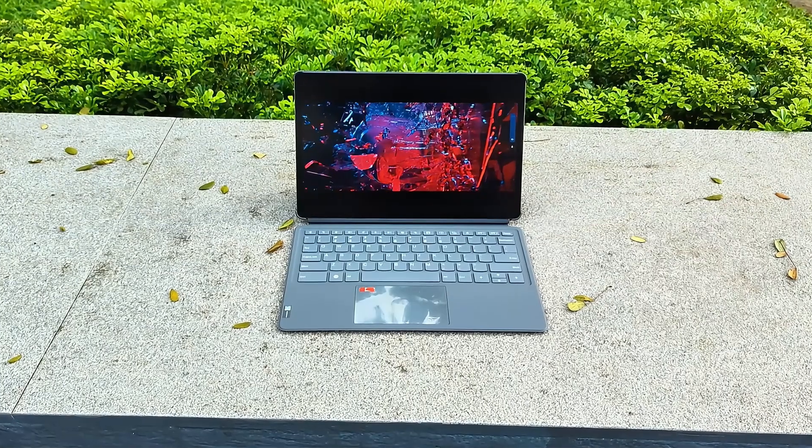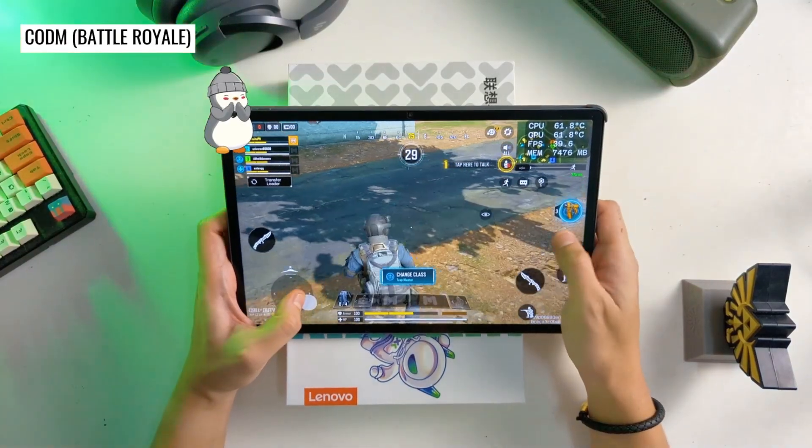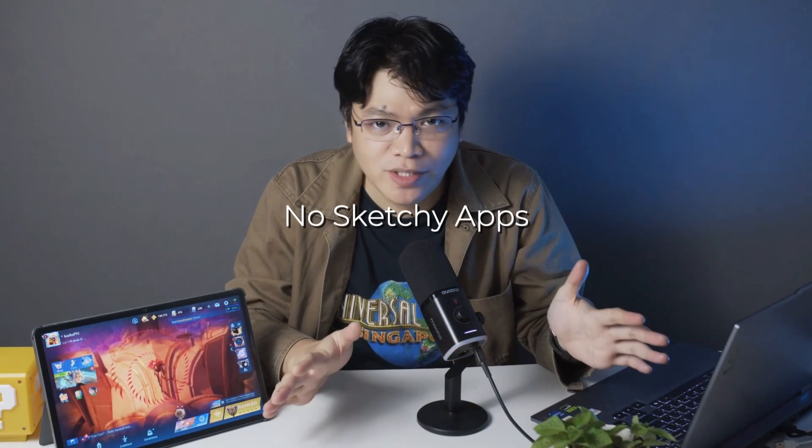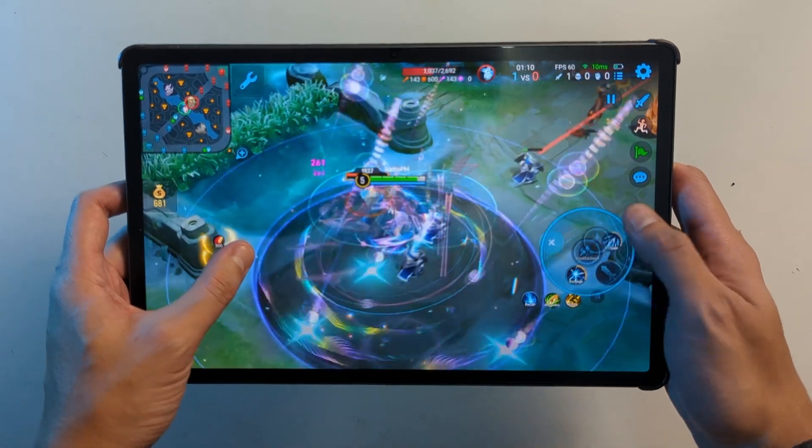If your Android tablet dies faster than your attention span, I got you. Mine used to run out halfway through a Netflix binge or a gaming session until I found three easy hacks that literally tripled my battery life. No sketchy apps, no rooting, just more settings anyone can do. Stick around till the end because hack number three made my tablet last two full days on one charge.